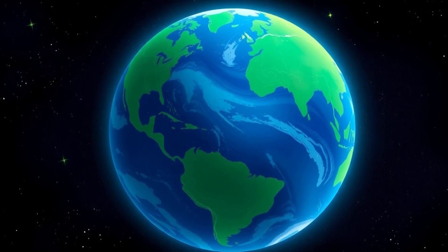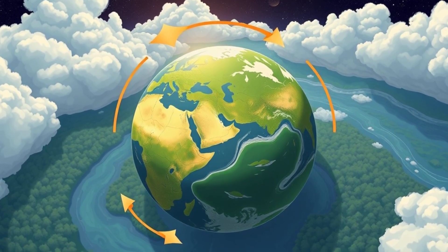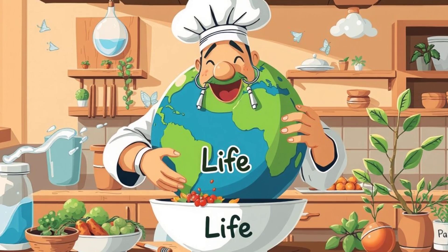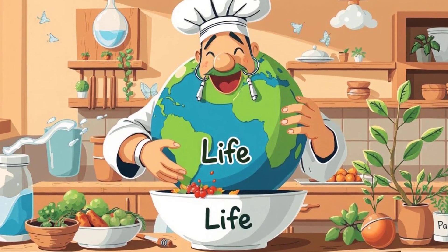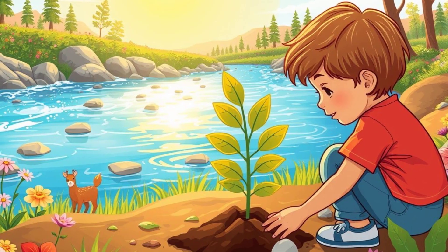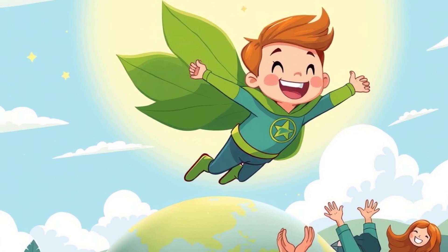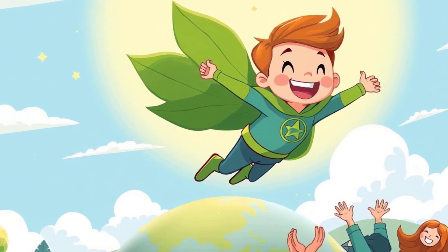Earth is not just another planet — it's the only one we know that has all the right ingredients for life. From its breathable air, to its flowing water, spinning motion, and protective shields, everything about Earth works together perfectly. It's like a one-of-a-kind secret recipe for life. Now that you know the amazing secrets of Earth, how about becoming a planet protector? Take care of water, plant trees, and never stop learning about the wonderful world we live in. Hit that like button, subscribe to join our planet adventures, and share this video with friends. You can be Earth's superhero.